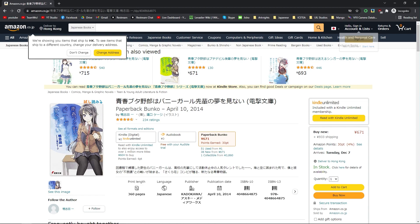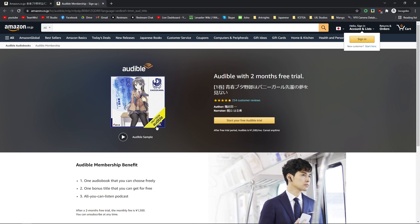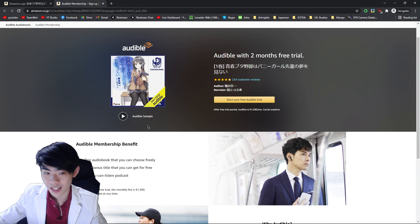Once you find it, step two is to see if it even has an audiobook version available. If it does, it should look like this. You can see here that it says you can get the audiobook for free if you sign up using an Audible trial. However, this trial is only applicable for new users. That means that in order to get these books for free, you will need a new account that has never used Audible before, so you can take advantage of the two-month free trial.